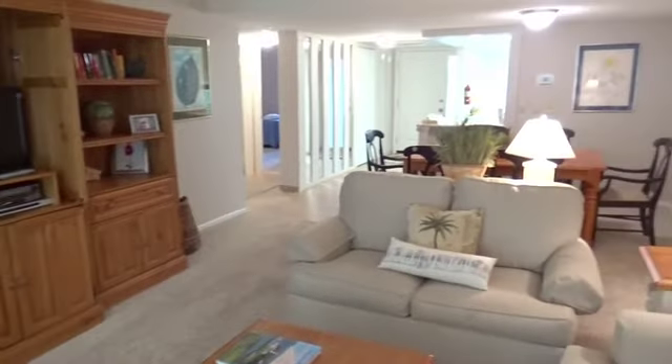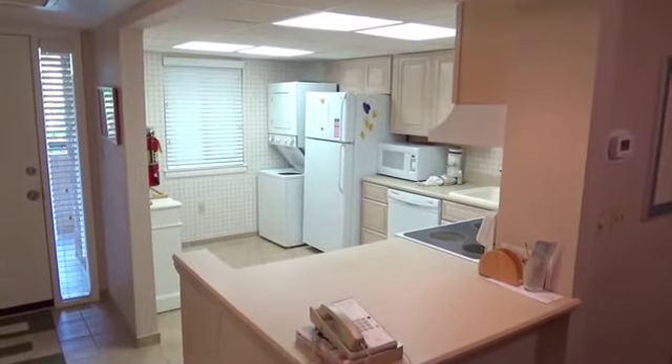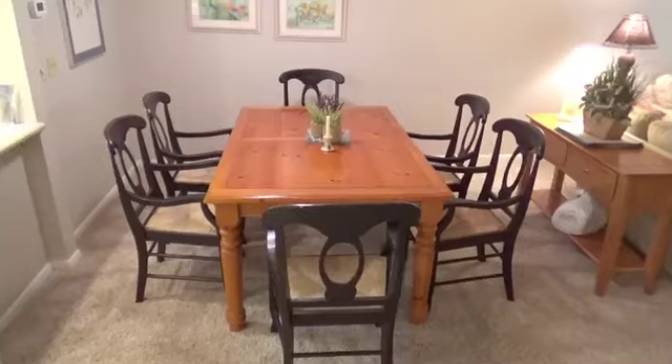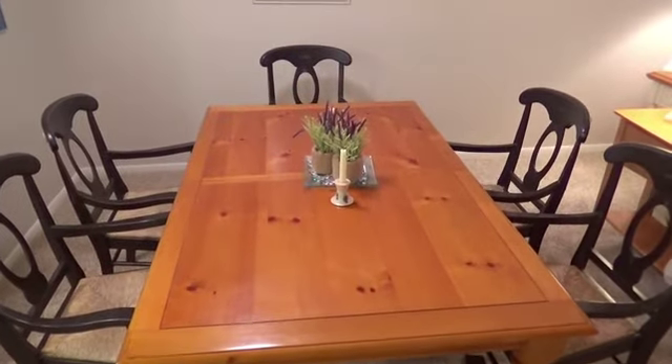If you thought the living room was spacious, wait till you see the newly renovated kitchen. Plenty of counter space for whatever meal you're preparing. A nearby dining table is a great place to eat or play games with the family.